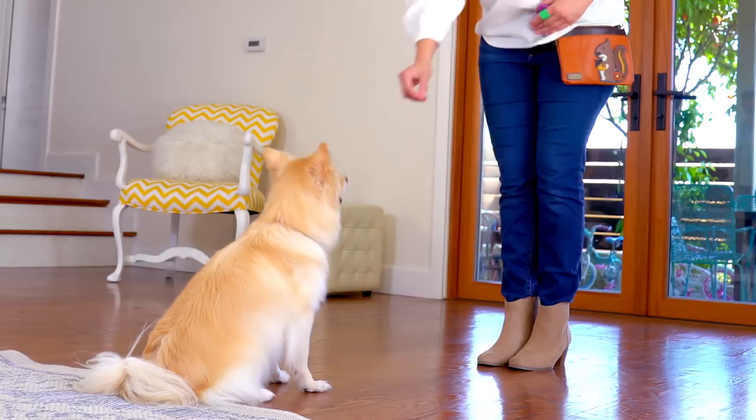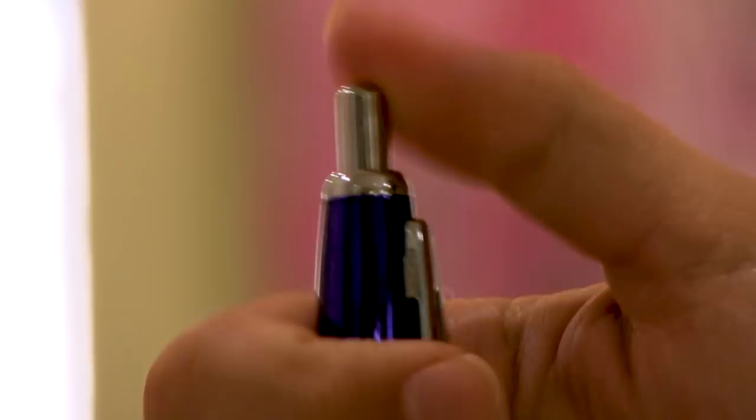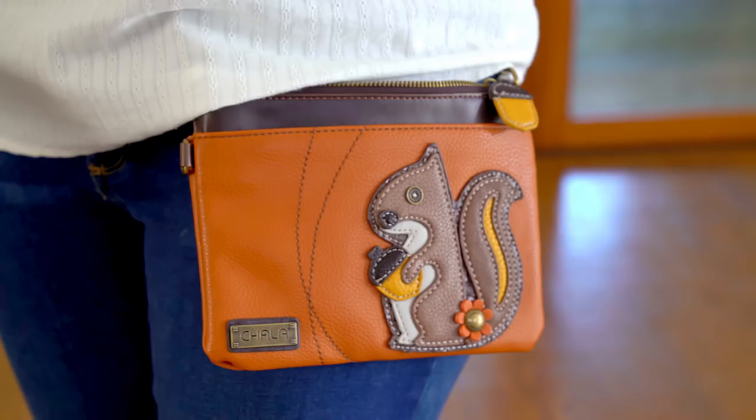Clicker training is the fastest way to develop a shared language of communication with your canine family. First, you'll need a clicker. You can also use your voice to say 'yes,' a pen cap for a softer sound, or even a thumbs up if you're working with a deaf dog. Feel free to be creative with any consistent sound or visual marker.